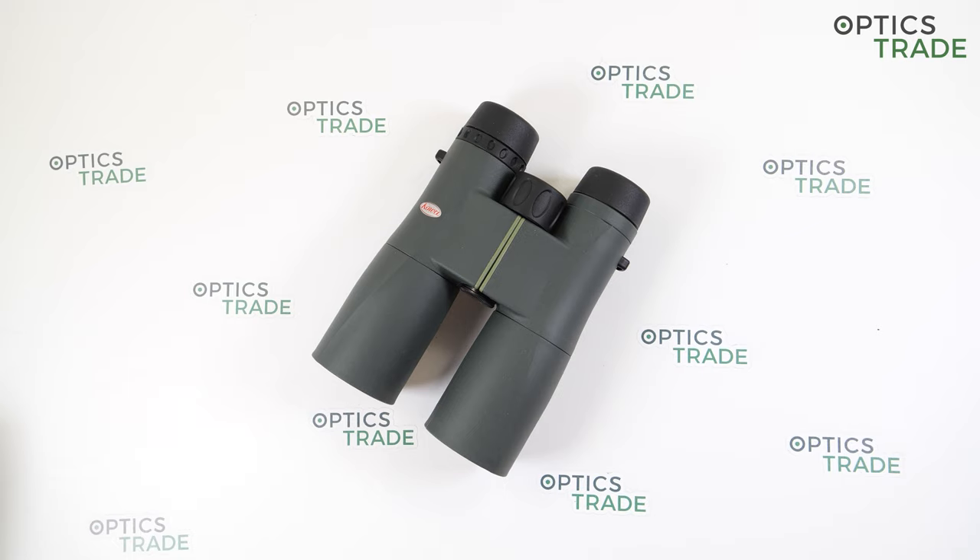In this SV2 series, there are six models available: eight and ten times magnification for 32 and 42 millimeter objective lenses, and 10 and 12 times magnification for 50 millimeter objective lenses. All optical components in the SV2 series are manufactured from high-quality eco glass and all surfaces are fully multi-coated. Both eyepieces and objective lenses are covered with Kova's unique Kova Repelling Technology formula.